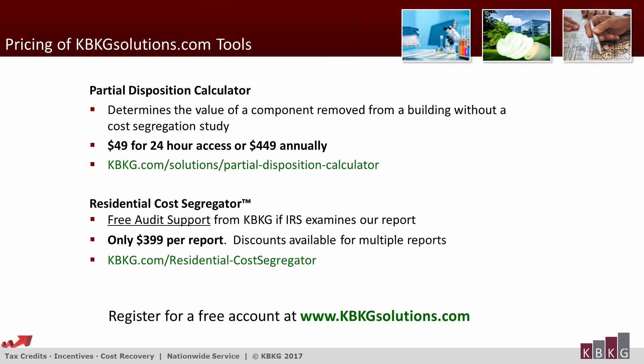That officially concludes our webinar. Regarding pricing: the Partial Disposition Calculator is $49 a day for 24-hour access or $449 for annual all-you-can-eat access. The Residential Cost Segregator includes free audit support from KBKG if the IRS examines our report. It's $399 per report, with discounts available for bundles — 10 or more reports is $379, 20 or more drops to $359, and 50 or more drops to $339 per report. Bundling is a good idea if you're going to be doing a lot of these. We really appreciate you joining us and encourage you to reach out to us with your questions.